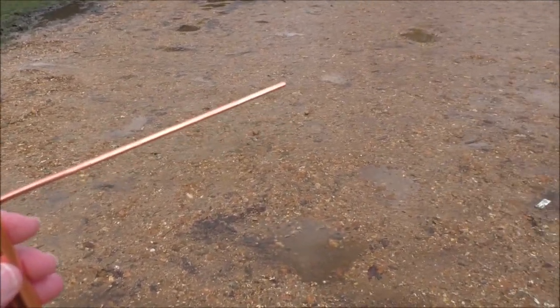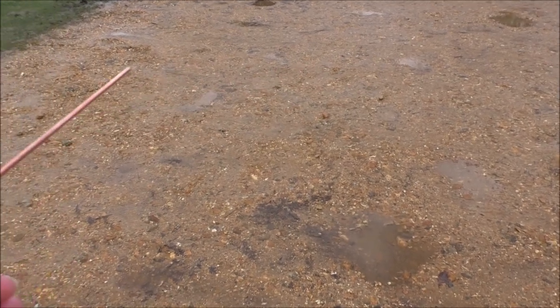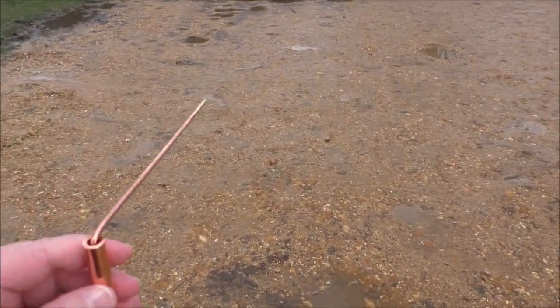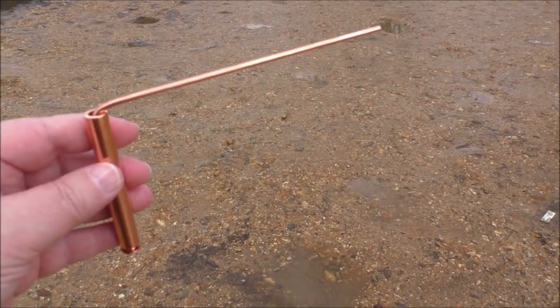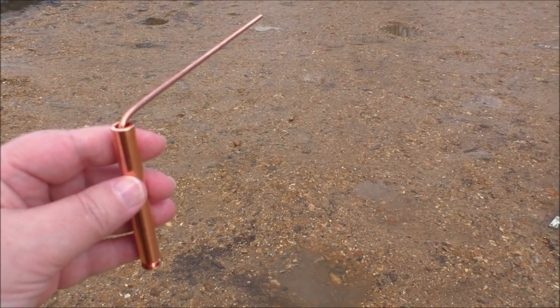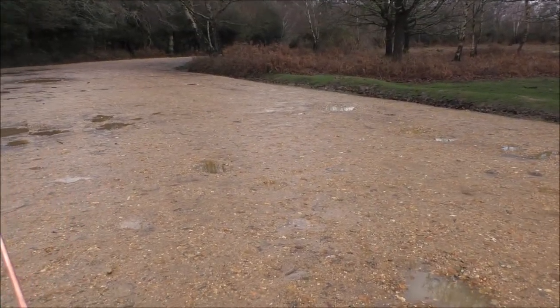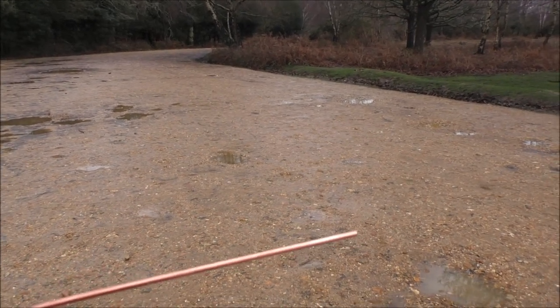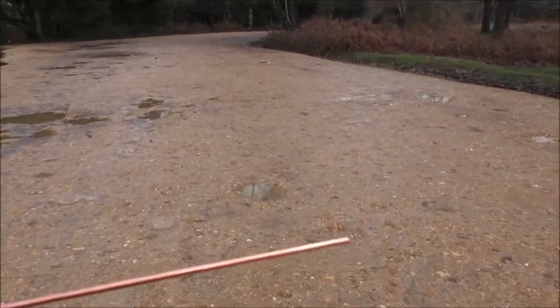I've just asked the rods to take me to the naked man — I know it sounds a bit silly. You can see that the handle is inside another casement, so there's no influence from my hand, and it's pointing in that direction. So that's the way I'm going to walk.